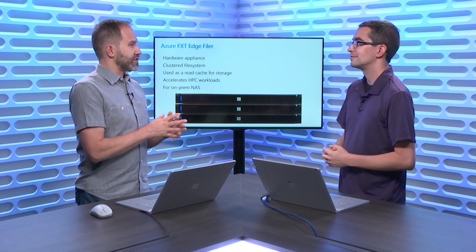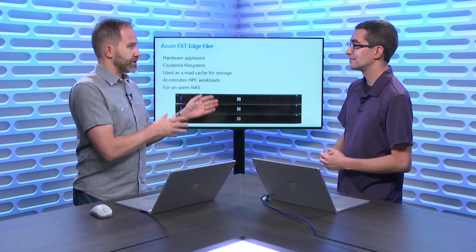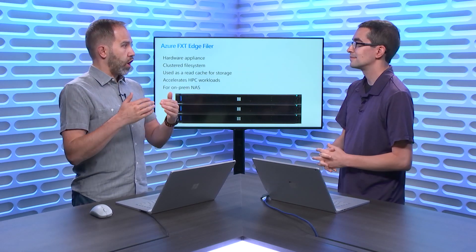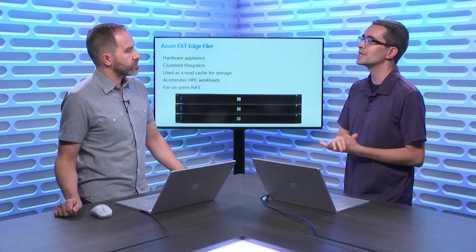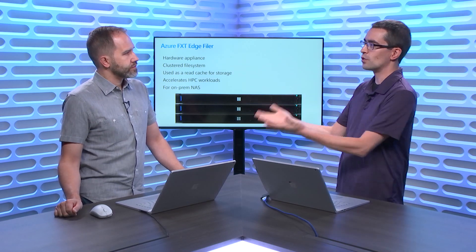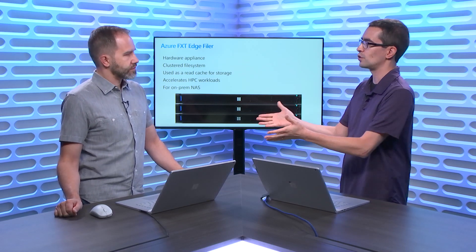If you want to open a remote office — maybe you're in Portland and your main studio is in Seattle — you want it on the edge, as close to you as possible. It's as close to whatever is consuming the data as possible. If you have a render farm in Portland, then we want to have an FXT Edge Filer cluster sitting at your render farm.